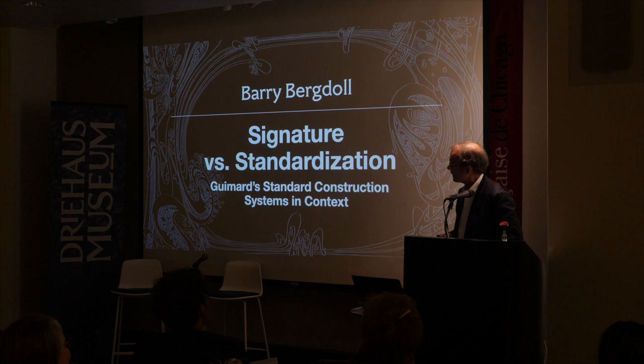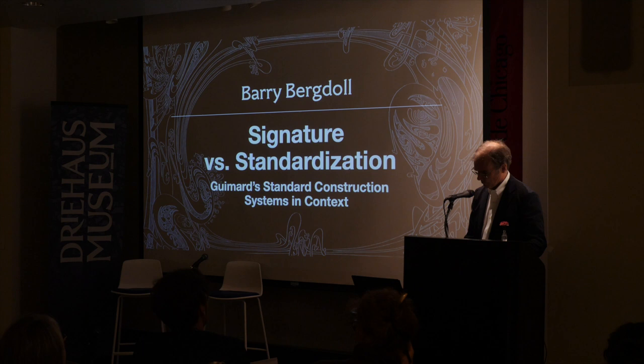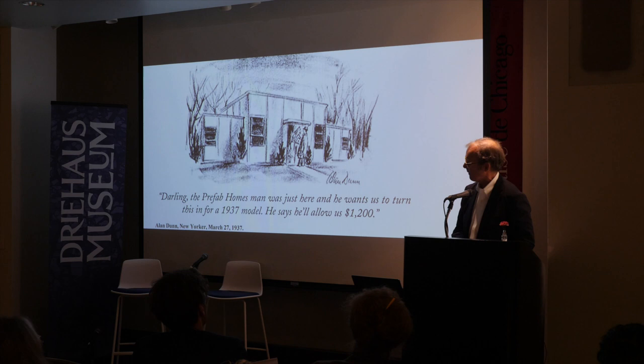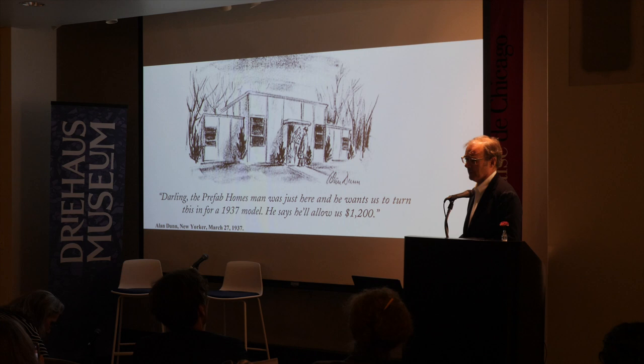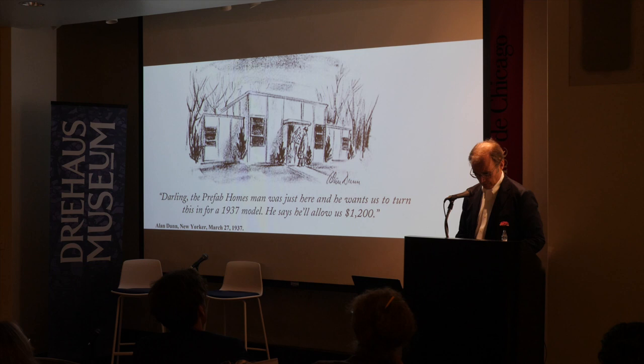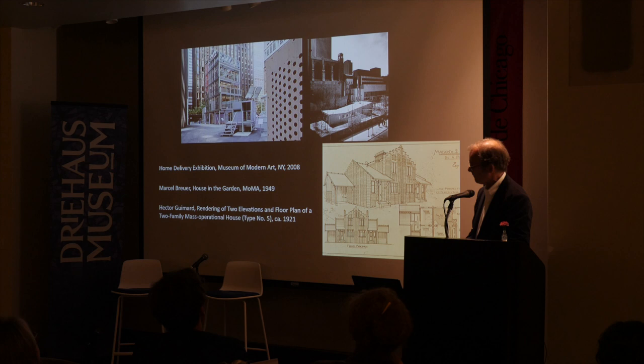When David and Sarah invited me to join the project, I was particularly interested by this tension — which I called signature versus standardization — and in that regard I wanted to look in particular at Guimard's interest in prefabrication. This much later cartoon takes up the problem of style being time-bound and changing, versus prefabrication trying to come up with a universal solution that can be manufactured, replicated apart from its original creator, and good for a long period of time.